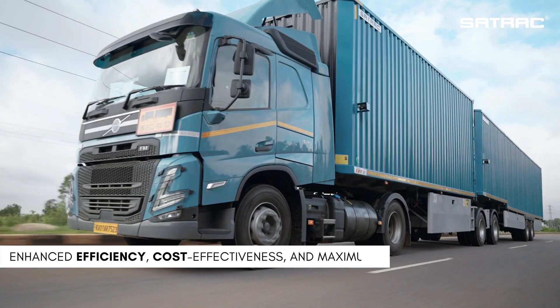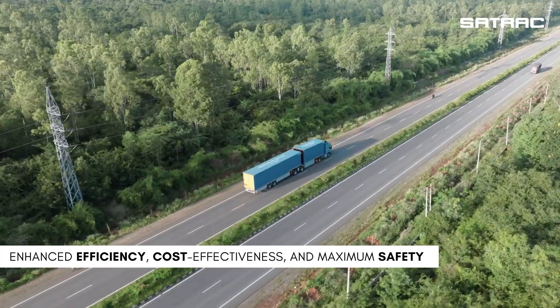These trailers are designed for enhanced efficiency, better cost effectiveness, and maximum safety.